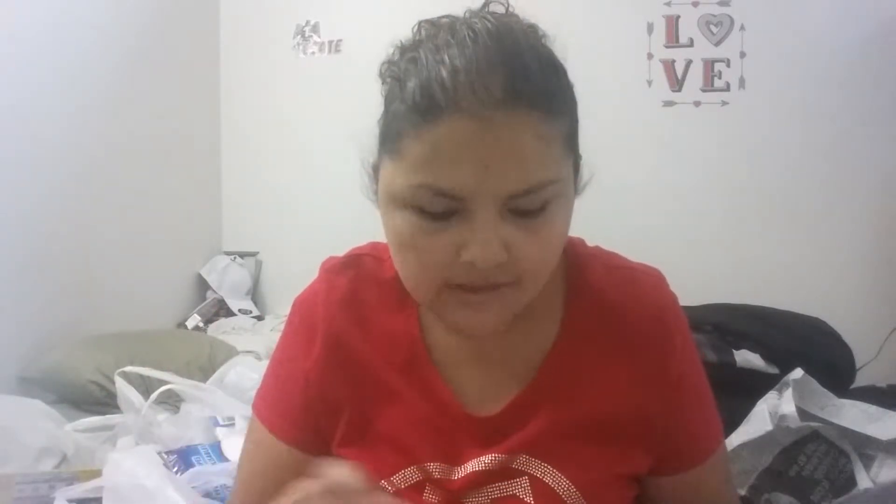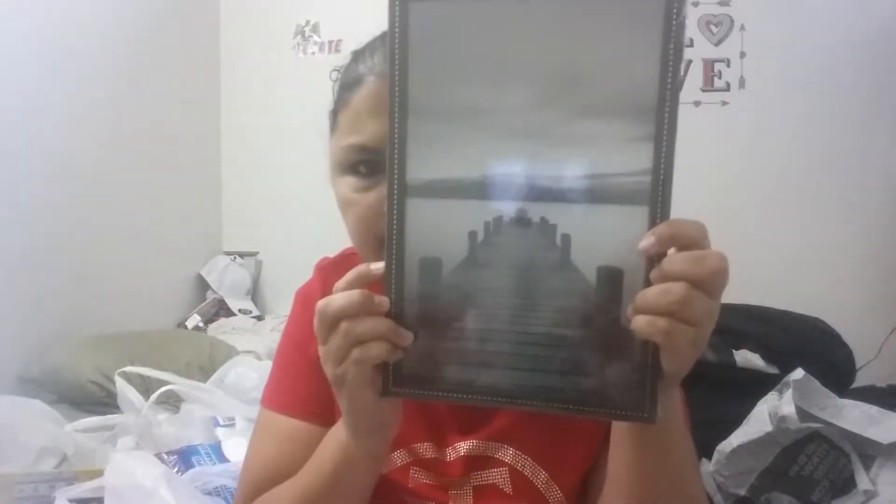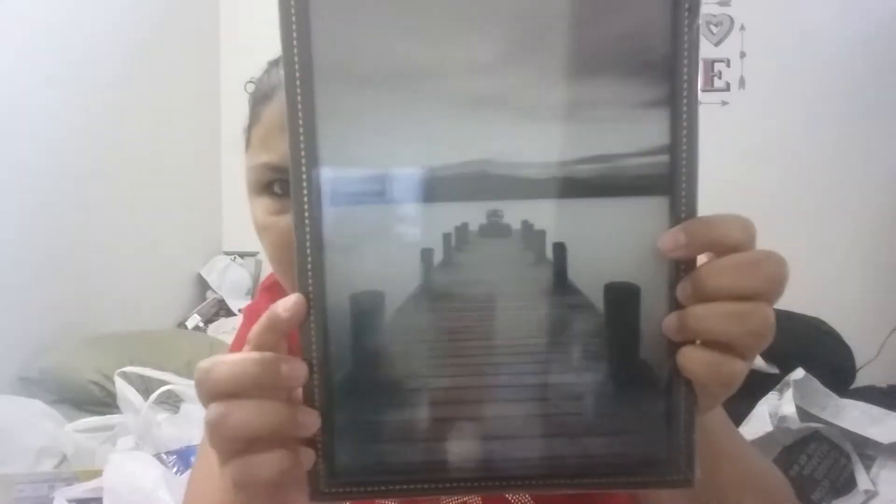Then I loved this one that says Kiss the Cook — I want this for my kitchen. I just really like this one. Then I also got The Kitchen is the Heart of the Home — this is also going in my kitchen. And oh, I love this one too. This one is going in my bathroom.